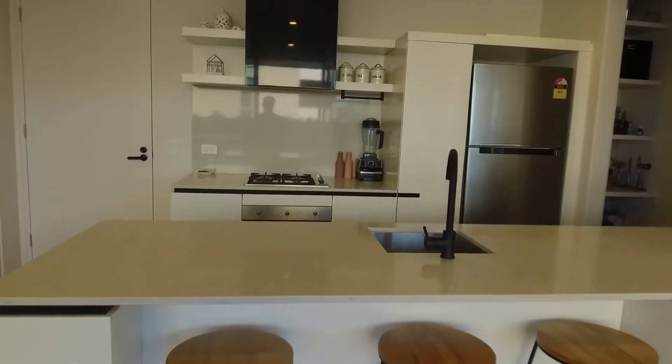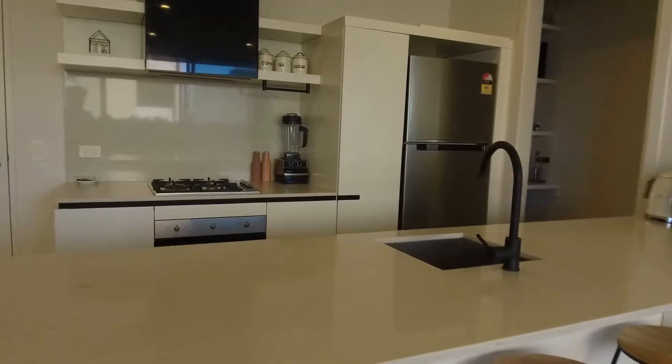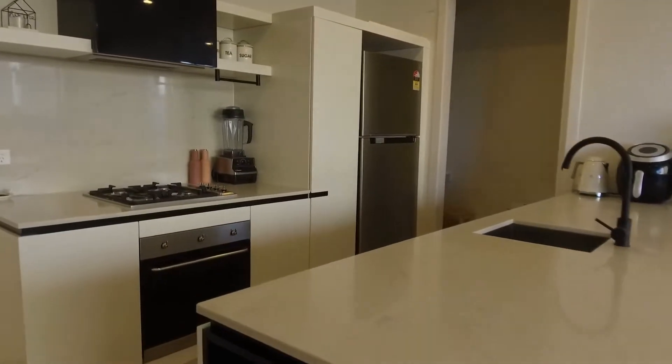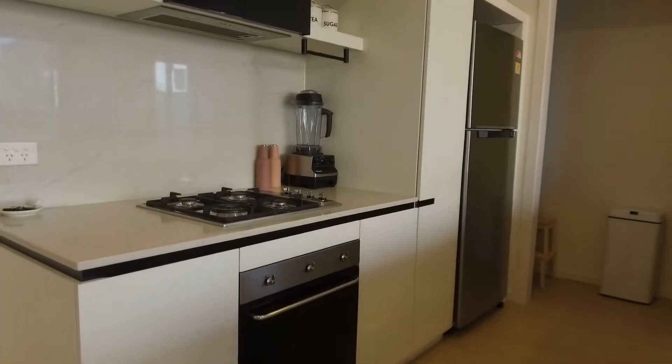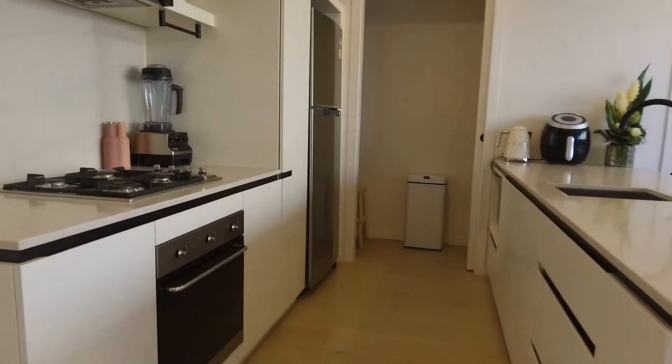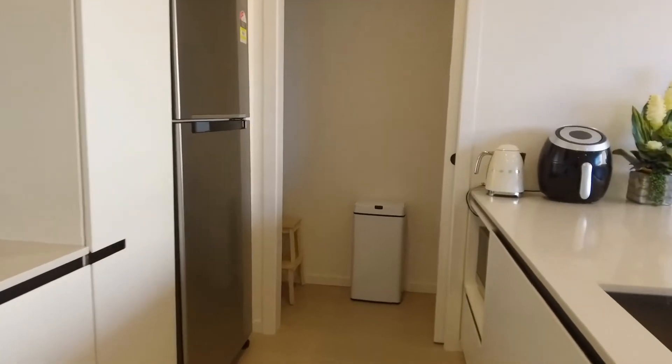The kitchen is a full-size kitchen with marble stone bench tops. We've also got an island bench, perfect for a breakfast counter. There's heaps of storage throughout this whole property. We've got quality Smeg stainless steel appliances including a gas stove, an integrated dishwasher, and over here we have a dedicated pantry space.